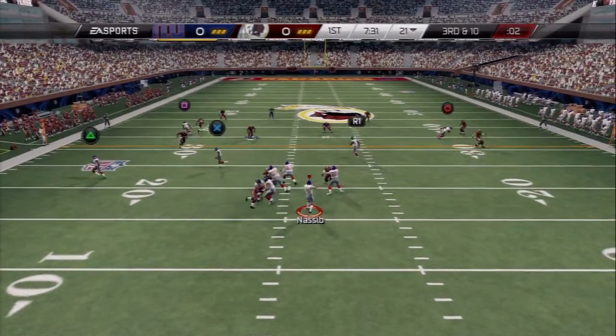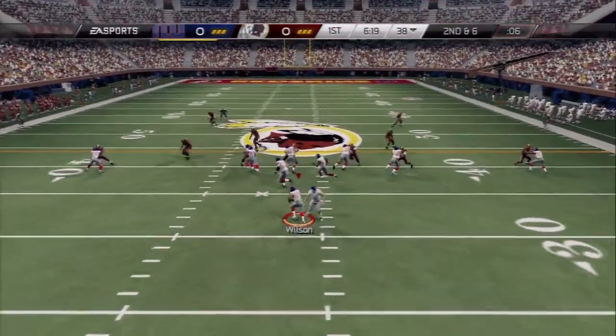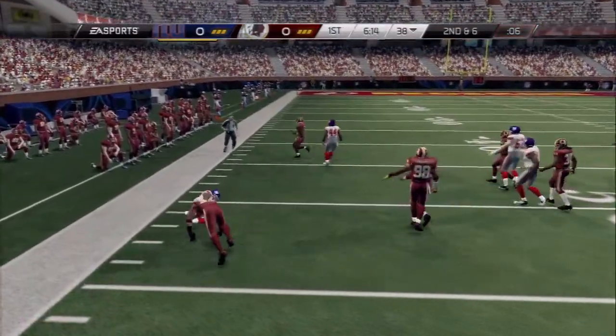Ryan Nassim from the shotgun, trying to work the middle of the field. The tackle is made. Second and six, back to the running back on the left side. There's the tackle.